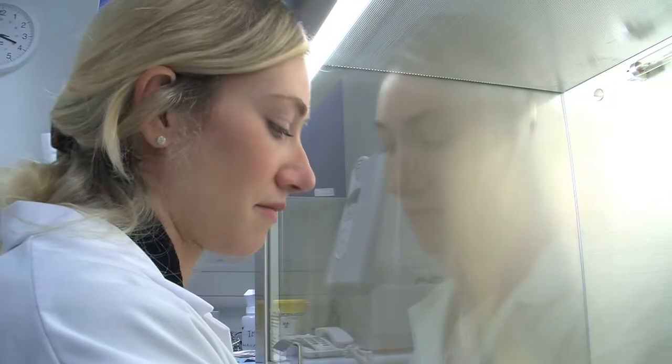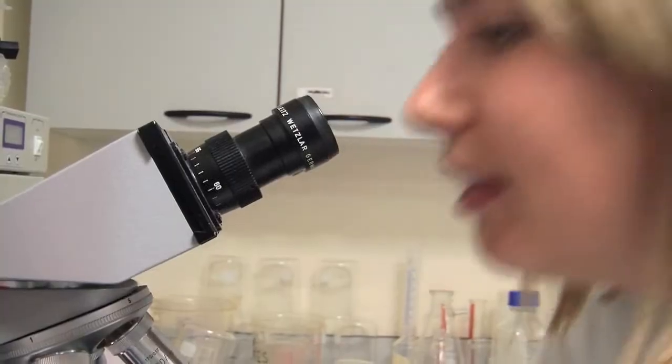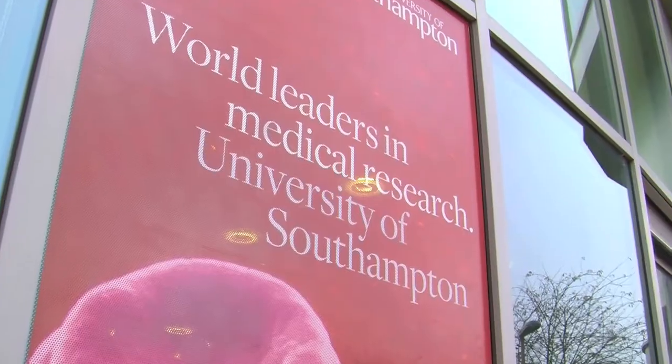A clinical research facility within an acute teaching hospital has many advantages. The CRF allows us to bring research right into the core of the clinical environment, and it enshrines research into the care of all our patients. A very special relationship has grown between the hospital and the university in this clinical research facility.